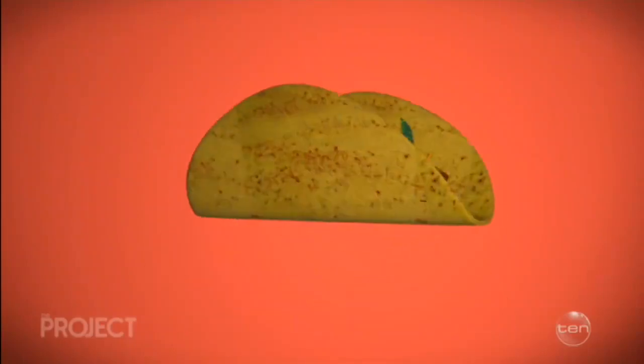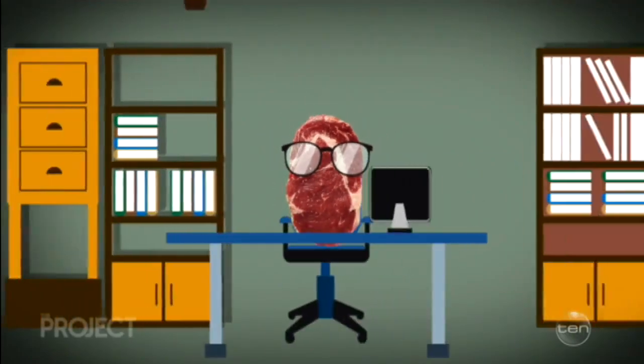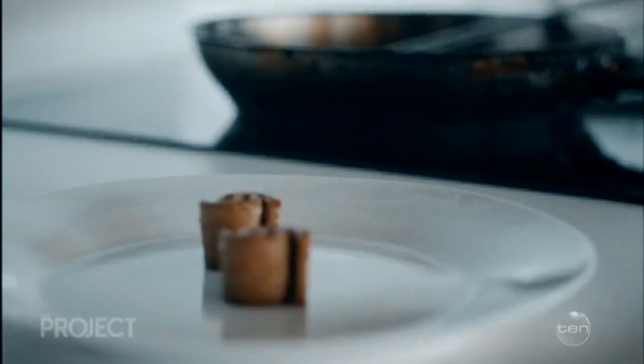Isn't all food already 3D? I've never heard of a two-dimensional taco. Are we concerned that meat could ultimately become self-aware and steal our jobs? And why can't we work out how to print things like a lung? All that aside, would you give it a go?